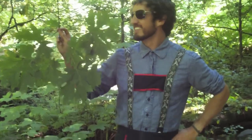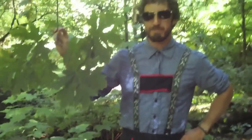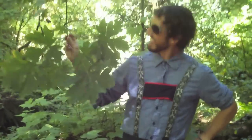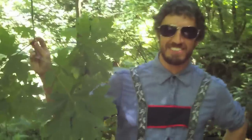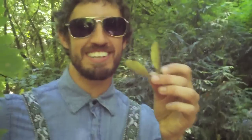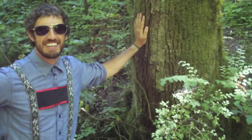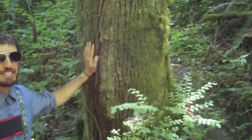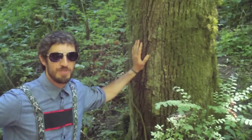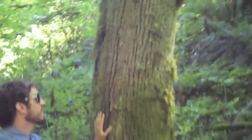Hello! This is the big leaf maple, and as you can see, the leaves are big, and the leaves come in pairs where they're side-by-side. And this is a seed pod from a big leaf maple — it's like a helicopter. Whee! This is the moss that grows on the bark of the big leaf maple. Sometimes there's so much moss, you can't even see the bark!